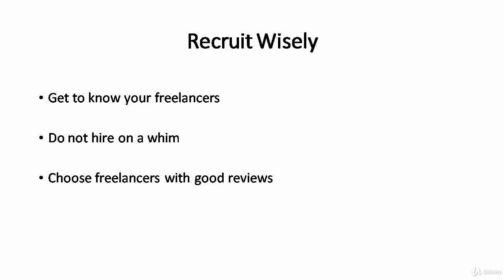First, recruit wisely. You need to know who you are working with. Get to know your freelancer from their profile and description. If there is no description, try to look for their contact and message them directly to ask for their background and experience, or try searching for their social media accounts. You can see a person's character from their social media behavior. It is even better if the person shares their work publicly on social media — you can preview their work for free. For example, if you come across a photographer who shares his work on Instagram, you can direct message him if you're interested.